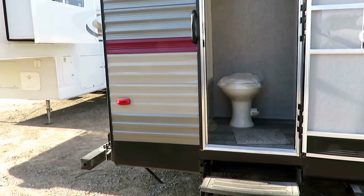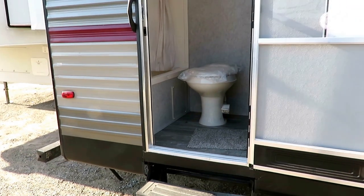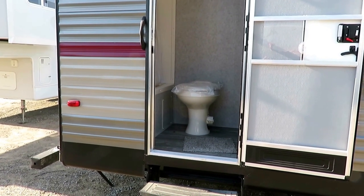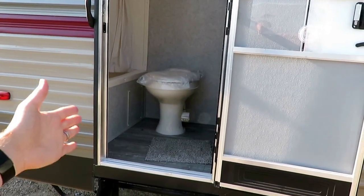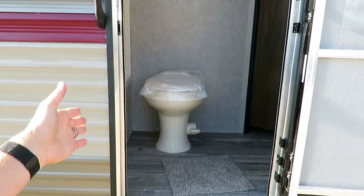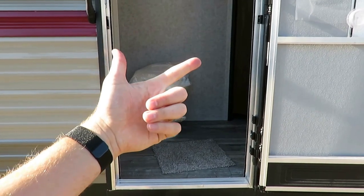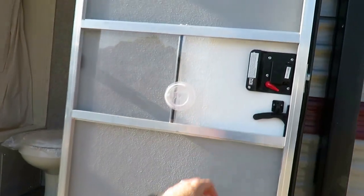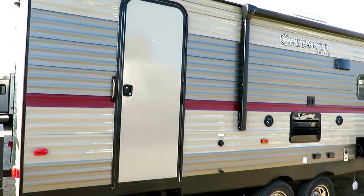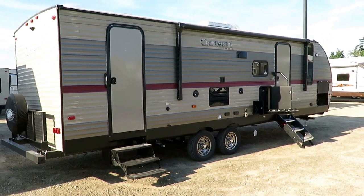Direct entry bathroom doors have become rank and file in the business — people frame their purchase around it. It's so nice for getting kids in and out without them walking through the entire trailer to reach a rear bathroom. They can go straight to the bathroom, get hosed off after the lake using the shower right here. For shy folks, there's a deadbolt lock right here, just like there is on the interior door — so this is actually more private.